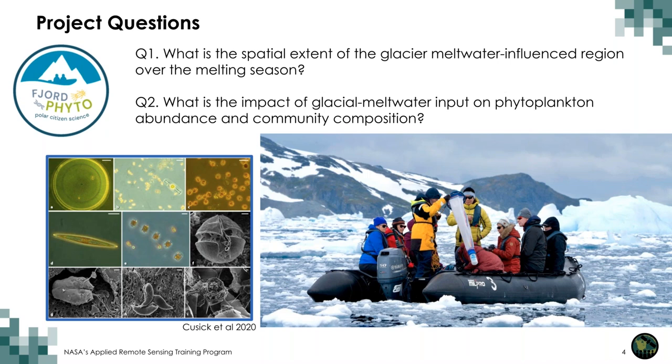Here's an image of phytoplankton observed in samples collected with the Fjord Phyto project, along with travelers in a rubber inflatable boat for a science activity. Our project questions ask: what is the spatial extent of the glacial meltwater-influenced region over the melting season? And what is the impact of glacial meltwater input on phytoplankton abundance and community composition? In other words, does meltwater from glaciers influence the species of phytoplankton we see, their major types, sizes, and how populations shift over the season, and where along the peninsula are we seeing these effects?